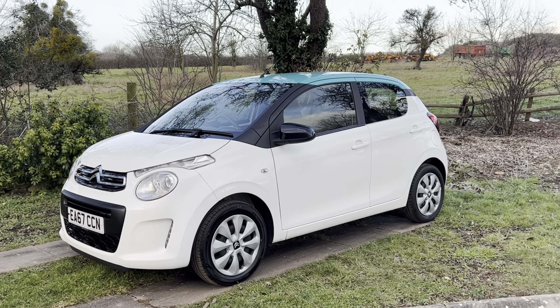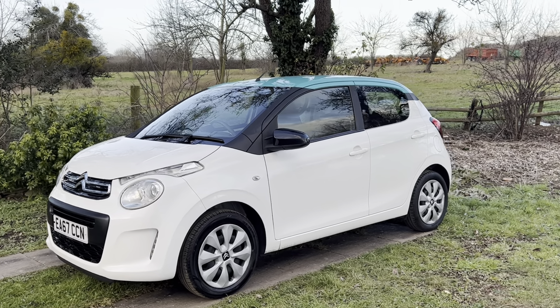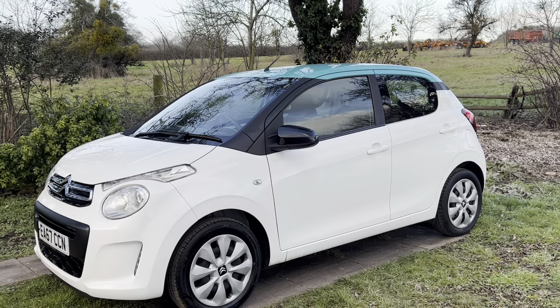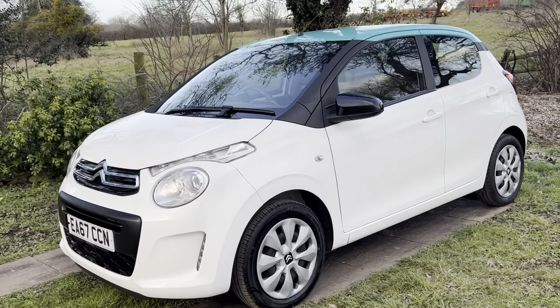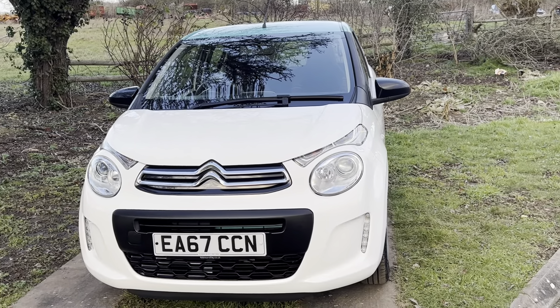I've been driving around in it for a day or two. It doesn't use hardly any fuel. Looks really nice in this white colour with the blue roof — makes it look a little bit more funky and certainly makes it a pretty car. It's a great first car or a car for older people maybe. It doesn't cost a lot to insure and it doesn't cost a lot to run.